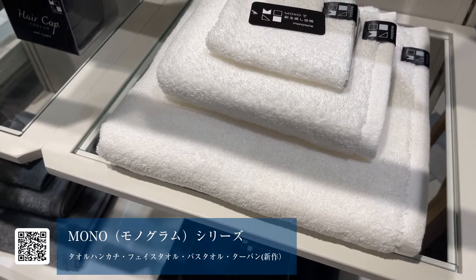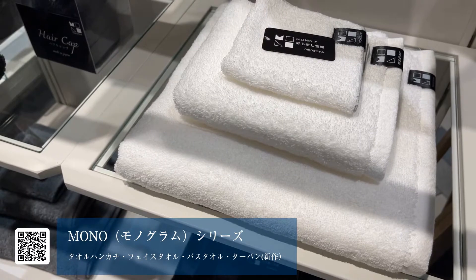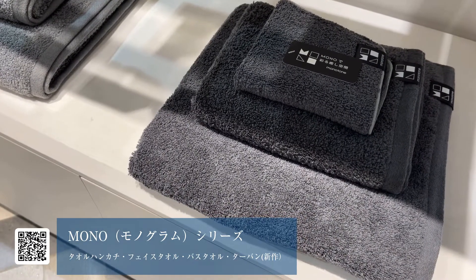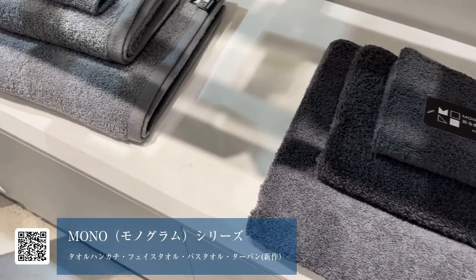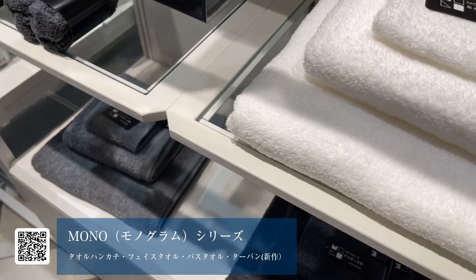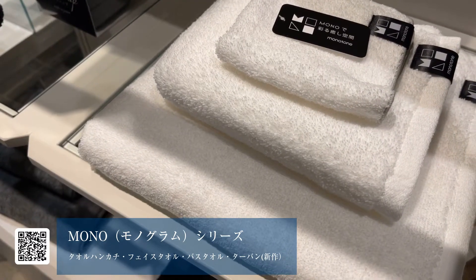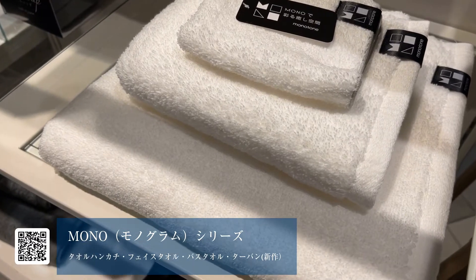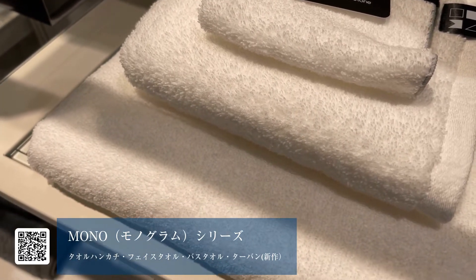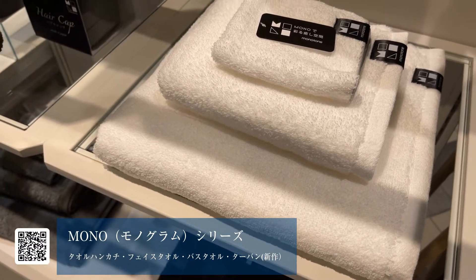続いてご紹介させていただくのが、MONOというシリーズになっています。MONOはモノローブの略で、シンプルに白や青グレーといったカラー展開です。非常にボリュームがあるんですけども、毛羽落ちが非常に少ない商品でして、ホテルで使っているような最高級プレミアムな使い心地が売りな商品ですね。